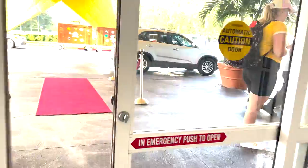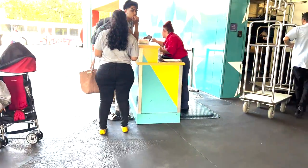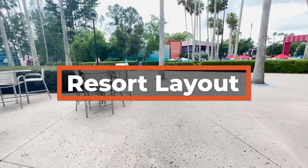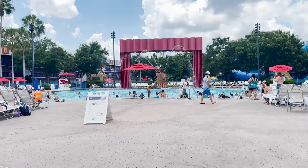Just outside the main entrance you will find Bell Services, which you can use to pick up packages or have them store your luggage. There is also a place to buy or exchange fuel rods. Right on the back of the building, you will see the Silver Screen Spirits Pool Bar, which is very handy to access from the main pool located there.